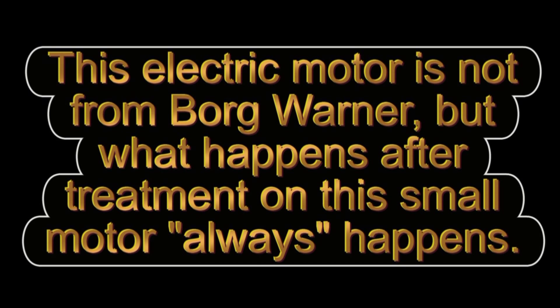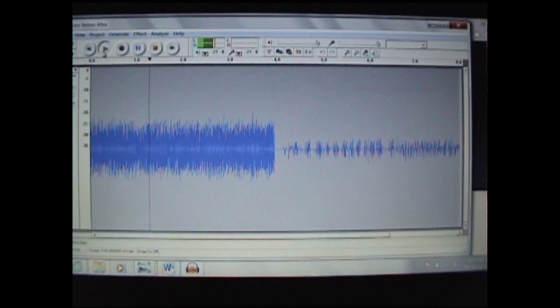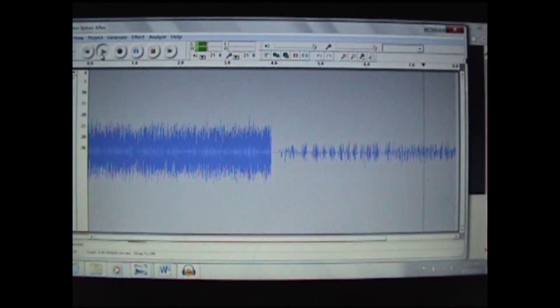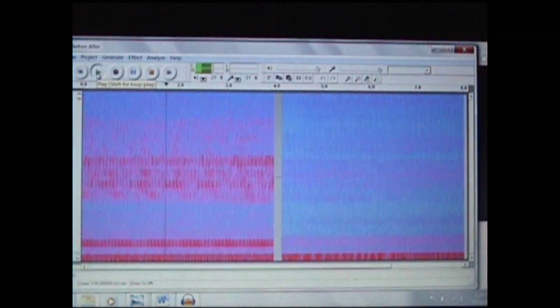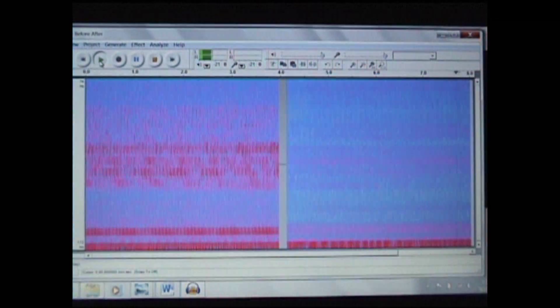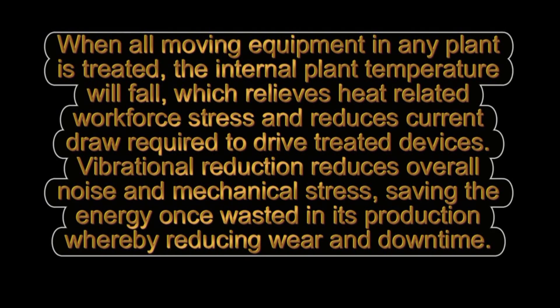This electric motor is not from BorgWarner, but what happens after treatment on this small motor always happens. When the electric motor — or any plant — is treated, the internal plant temperature will fall, which relieves heat-related workforce stress and reduces current draw required to drive treated devices.